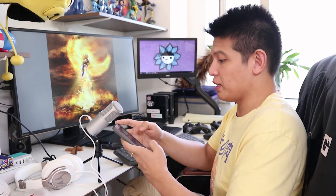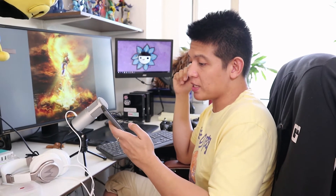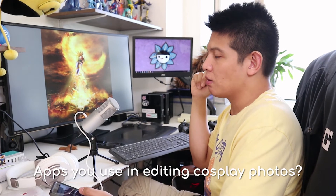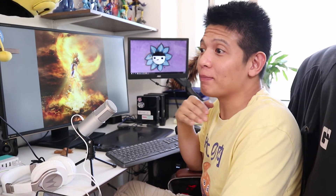Vince Ake asks: what apps do you use in editing cosplay photos? I don't edit much. As much as I'd love to, I am not an editor — I'm just a photographer. Cosplay photography is such a collaborative work, a team effort. There are certain people on the team who are really meant for editing — the digital imagers. Hats off to them. We were lucky enough to work with top-caliber ones in the industry.